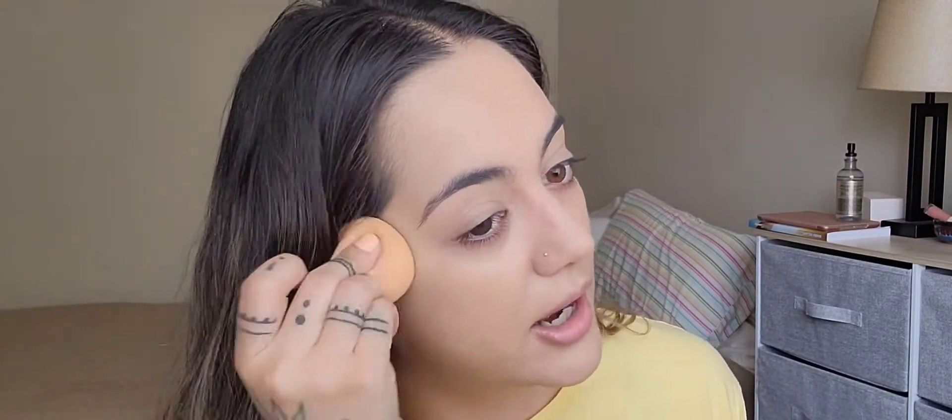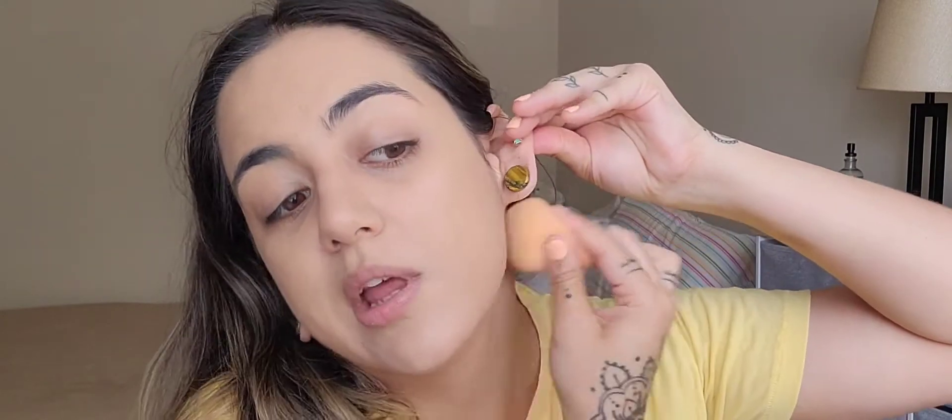People talk about how ridiculous Beauty Blender is for selling their sponges for $20 a pop — I've never bought them full price — but somebody there knows what they're doing when it comes to shades. I'll be the one standing in the corner defending these makeup brands that everybody rips on, because I just use what works for me. Frankly, I don't really care. I'm not about the drama in the makeup world.